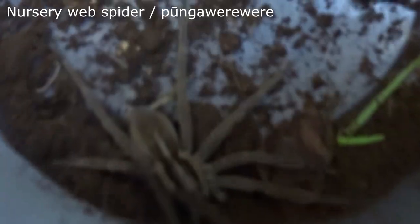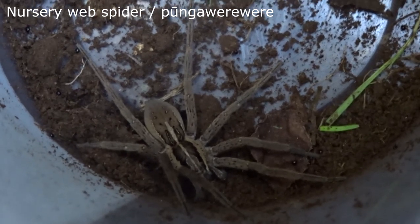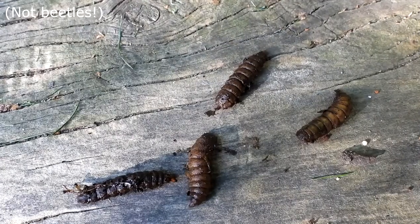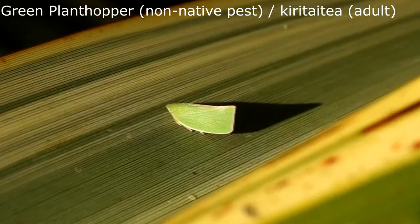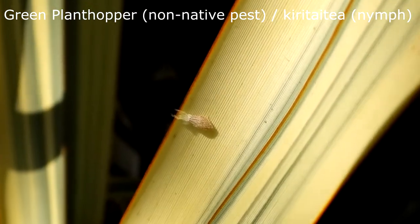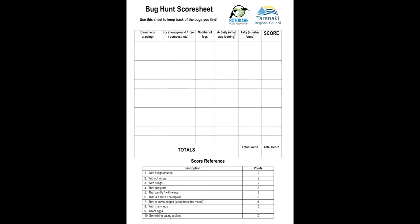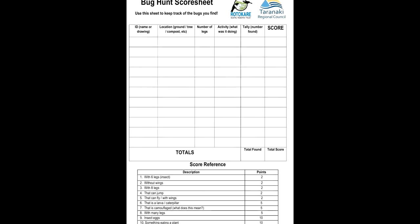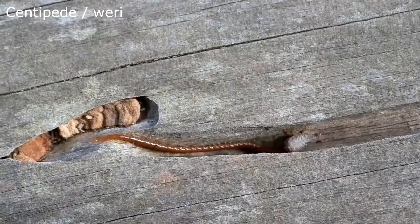Check your pitfall trap every day to see what bugs have fallen in. It can be really tricky to identify some bugs because there are so many different species. Here in New Zealand we have over 1,000 species of native spider and over 4,500 species of beetles. What makes it even harder is that insects have different life stages that don't look anything alike — sometimes the babies, teenagers and adults look completely different from one another. The easiest way to figure out what bug you've got is to count how many legs it has, see if it has any wings, and look at the body shape.